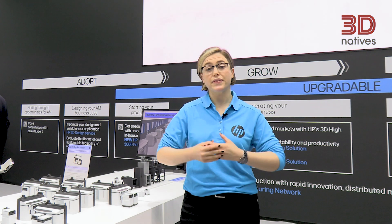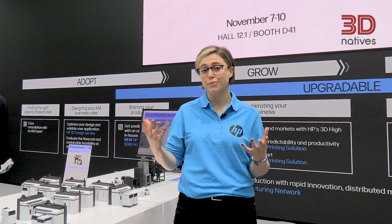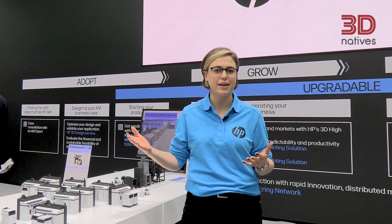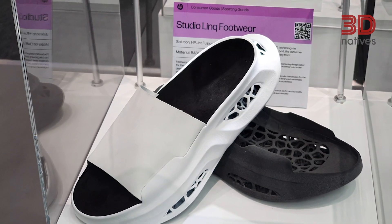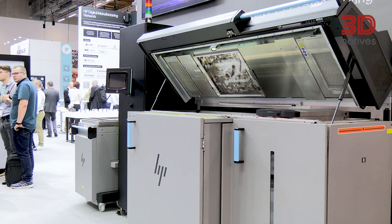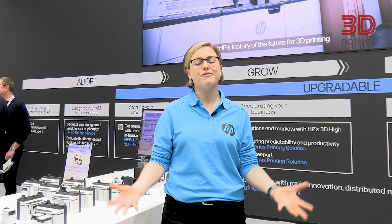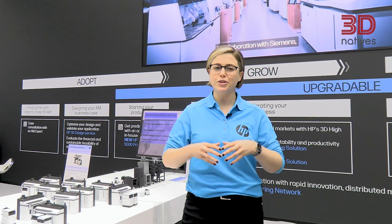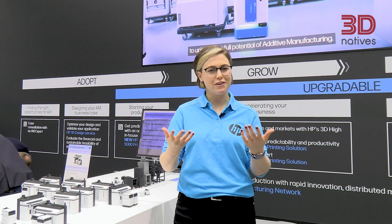In addition to learning about these new solutions, we're also highlighting a number of applications across different segment areas including healthcare, OMP, footwear, and molded fiber. We're also showcasing our metal jet technology, and we have experts from all around the world within HP who have gathered here this year to help share some of this information with you. Please come on by — we're looking forward to meeting you.